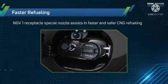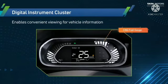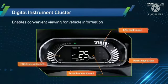Faster refueling: an RGV-1 capable special nozzle assists in faster and safer CNG refueling. The digital instrument cluster enables convenient viewing of vehicle information like CNG fuel gauge, petrol fuel gauge, petrol mode activated, and CNG mode activated — all visible in the MID display.